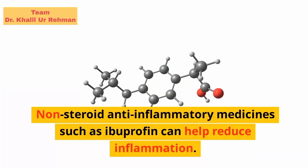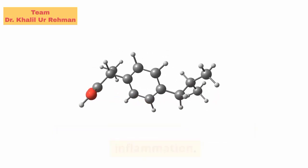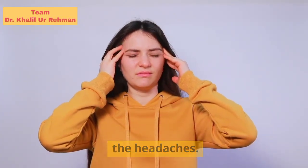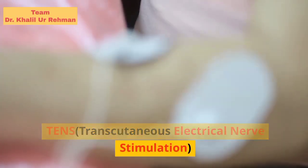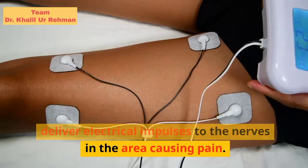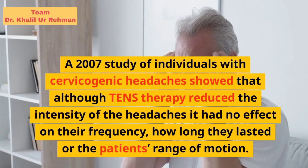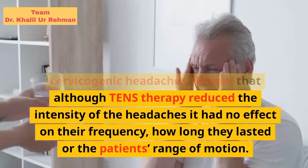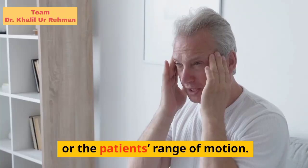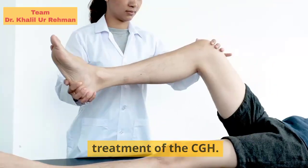Anti-inflammatory medication: non-steroid anti-inflammatory medicines such as ibuprofen can help reduce inflammation. Reduced inflammation in the area around the spinal cord may relieve some of the pressure on the nerves that are causing the headaches. TENS — Transcutaneous Electrical Nerve Stimulation: during TENS therapy a machine is used to deliver electrical impulses to the nerves in the area causing pain. A 2007 study showed that although TENS therapy reduced the intensity of the headaches, it had no effect on their frequency, how long they lasted, or the patient's range of motion, suggesting that physical therapy was more successful in the treatment of CGH.